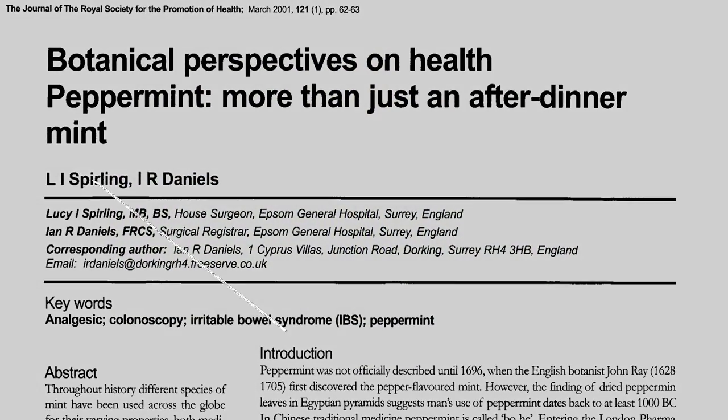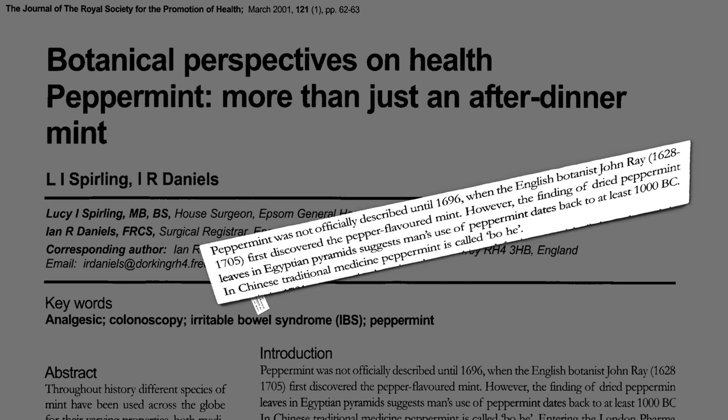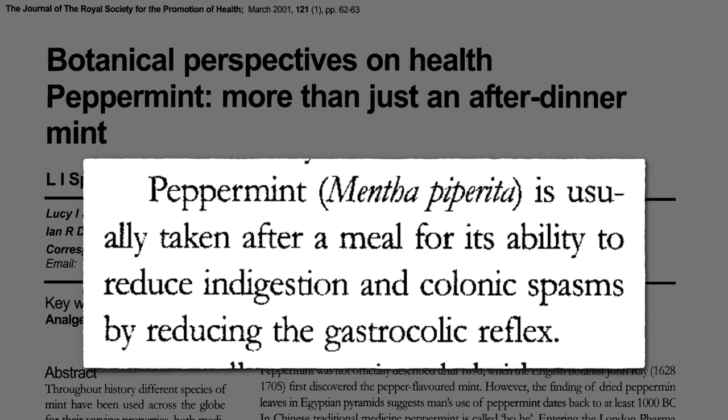Peppermint was not officially described by a white guy until 1696, but we've probably been using it for at least a few thousand years. After-dinner mints are used to reduce the gastrocolic reflux — the urge to defecate following a meal. The stretching of nerves in the stomach triggers spasms in the colon, which makes sense: our body's making way for more food coming down the pike.